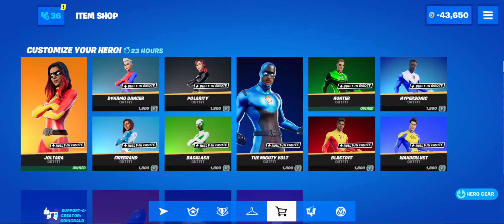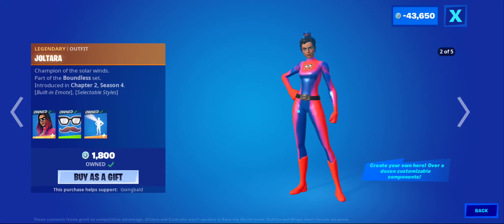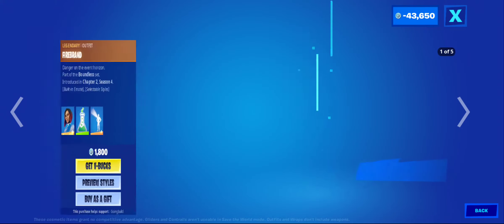Yo, what's up guys, going bald 44 here, welcome back to a brand new Fortnite item shop. Today we got the superhero skins. I think they're all worth it — very, very customizable, but very extremely sweaty, and the James Charles looking one.